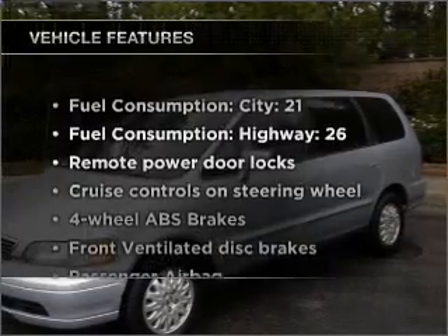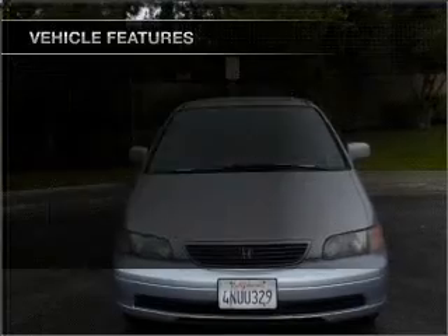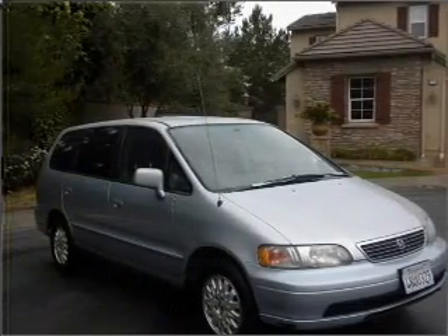And with these notable features, you won't want to miss out on the opportunity to own this amazing vehicle. Air conditioning, power door locks, power windows, power steering.